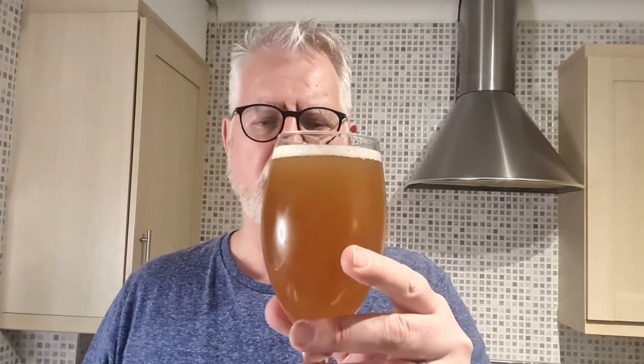On the nose I'm getting a sweet malt and a little bit of citrus — smells a bit orangey and zesty. That's very pleasant. Let's taste it now — cheers everybody!